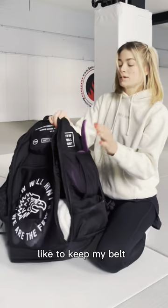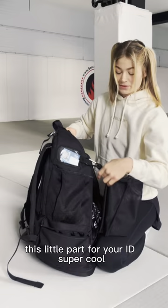I like to keep my belt right here. I have some tape and side pockets. This little part for your ID is super cool. And the wet bag for your wet clothes after training, which I love.